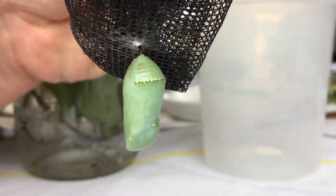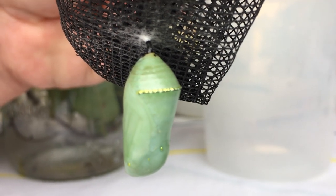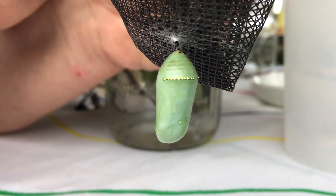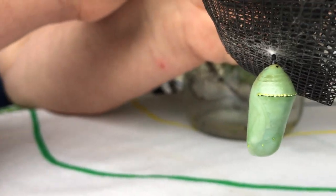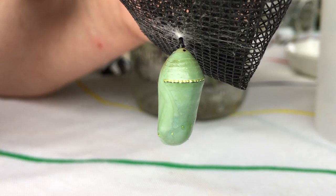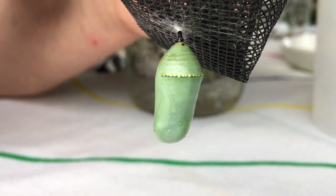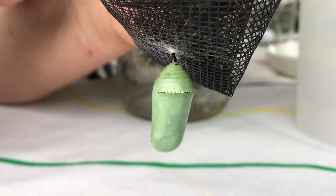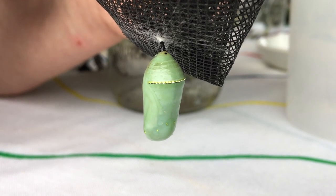In about 12 days — probably another week for this one — it will get clear, won't be green anymore, and you can see the black and orange of the monarch butterfly. It will split the outer edge of the chrysalis and out will come the monarch butterfly, wings all crunched up. When it hits the air it will start pumping fluid into the wings, and slowly over a few hours the wings will get to be full sized. Then if it's summer or very early fall, it will go on to lay another egg — or many eggs if it's a female — which will hatch into a monarch caterpillar.